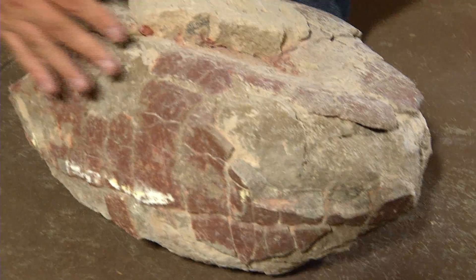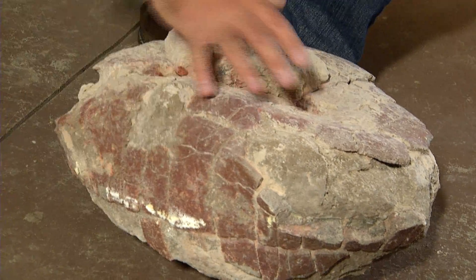This is a turtle. So it's upside down? Yep, it's upside down. The upside isn't really that good — the bottom side is the best part.